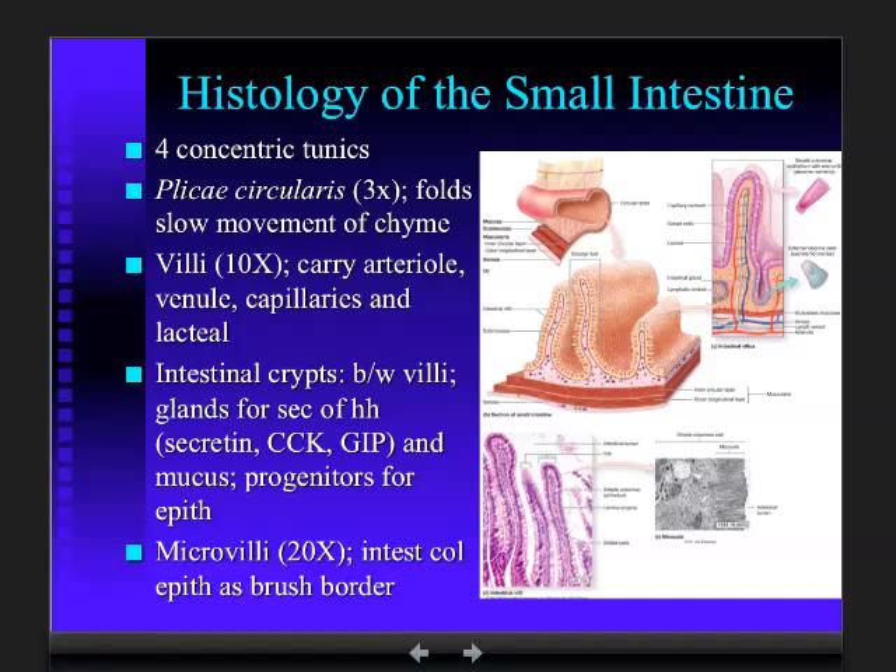Covering the surface of those folds are villi — finger-like projections you could see with the naked eye if you got close enough, or with a 10-power magnifying glass. It's like shag carpeting. The villi add to the functional surface area, increasing it by 10-fold. So now we've got a 30-times increase in surface area when we combine the folds and the villi.